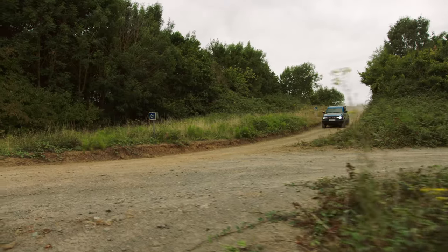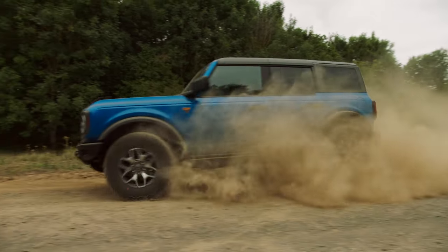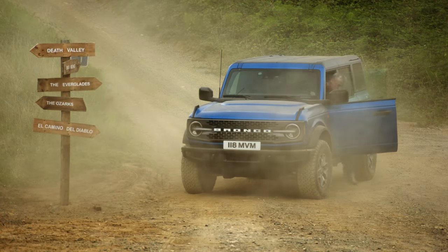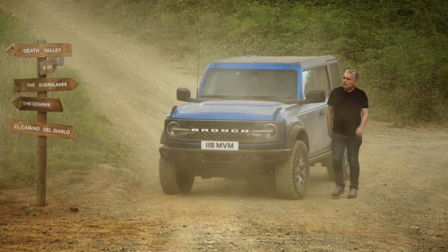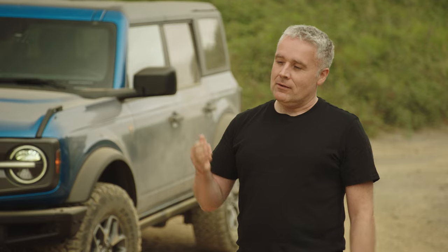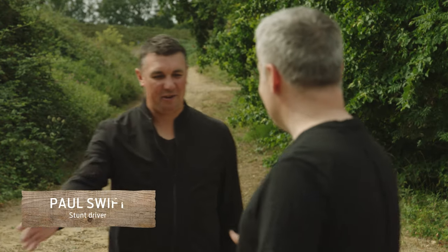I'm Paul Ray, chief designer for Bronco, and I'm here today in the wild to have a little bit of fun. Bronco, the US icon, is coming to Europe, and to make Bronco feel a little bit more welcome, we've brought a bit of the US to Europe. We've got Death Valley, Big Bend, Everglades. The driving we're going to be doing is pretty extreme, so to help me out we've got another Paul. Hi Paul. Really looking forward to this. Let's do it.